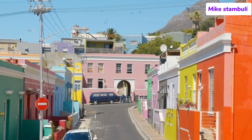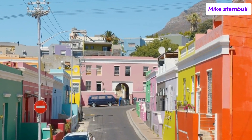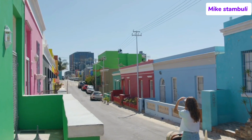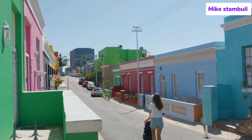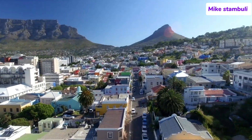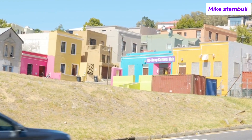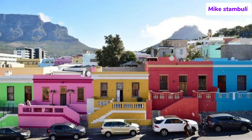Number 5: Bo-Kaap. Bo-Kaap is one of Cape Town's most vibrant and historically significant neighborhoods, renowned for its brightly colored houses, steep cobblestone streets, and rich cultural heritage. Located at the foot of Signal Hill, just a short distance from the city center, Bo-Kaap offers a unique blend of Cape Malay history, architecture, and culture. The neighborhood is closely associated with the Cape Malay community — descendants of enslaved people and political exiles brought to the Cape by the Dutch from regions like Indonesia, Malaysia, and other parts of Southeast Asia during the 17th and 18th centuries.